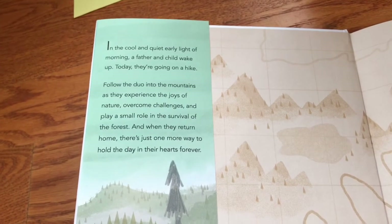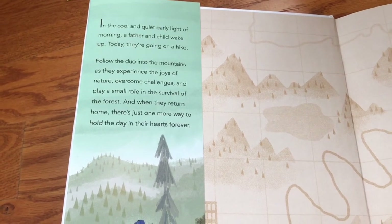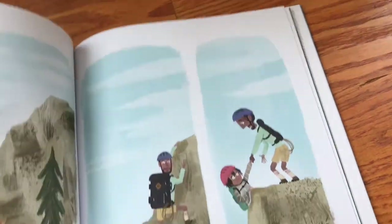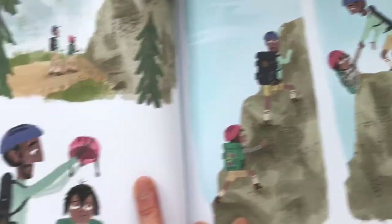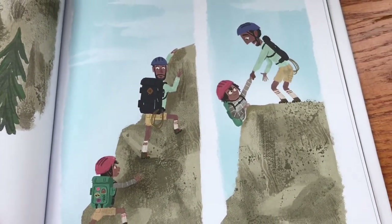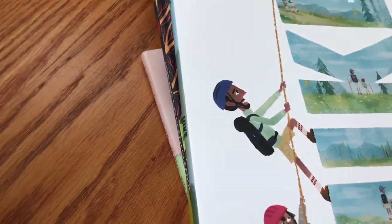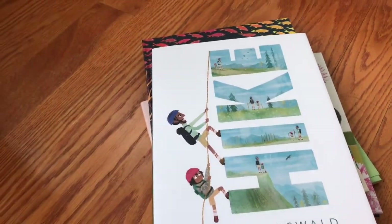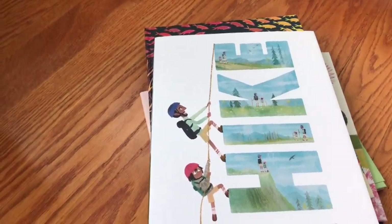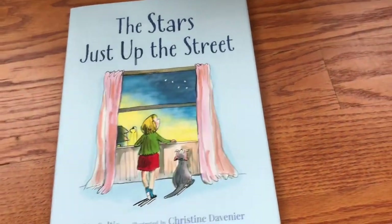It's a father and a child going on a hike and there's going to be some challenges, but it's going to make the day super special. He has a rope, but it isn't too crazy. I had a roommate after college who scaled El Capitan, and that is quite a difficult climb.